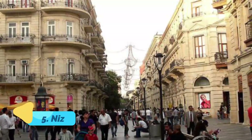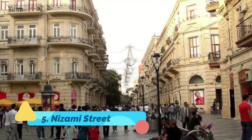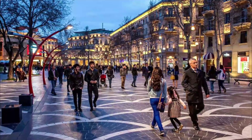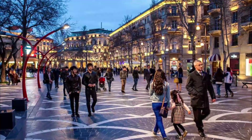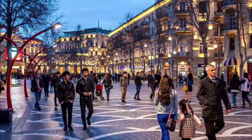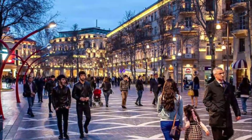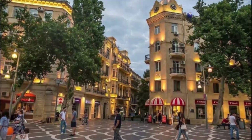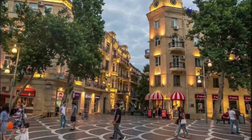Number 5: Nizami Street. Named after the Azerbaijani poet Nizami Ganjavi, the 3.5-kilometer-long (2.2-mile-long) Nizami Street forms Baku's main shopping district. As you stroll along its length, pay close attention to the architecture, which moves from Baroque and Neo-Gothic to Neo-Renaissance facades and Stalinist styles.